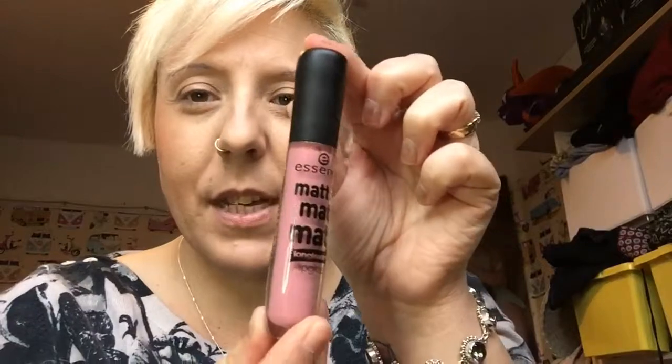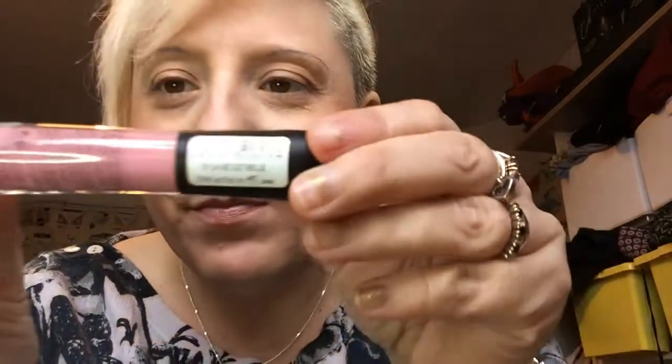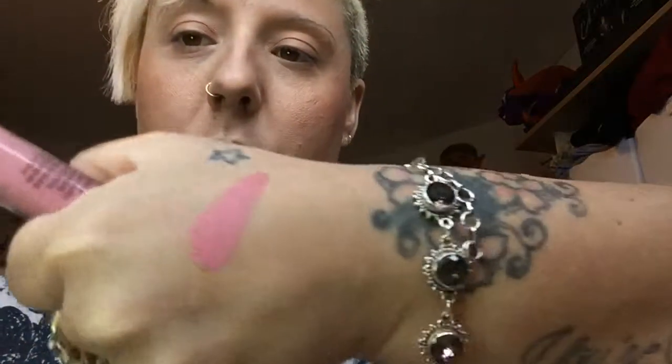Then I got some makeup from Wilkos. The Essence brand is quite a cheap brand — things start from about a pound, £1.50, £2.50 for flat powder and foundation and stuff like that. I picked up this lipstick — it says 'Matte Matte Matte' Essence and it's a lip gloss called 'La Vie est Belle.' I'll do a swatch, but I've tried this and it really doesn't suit me.